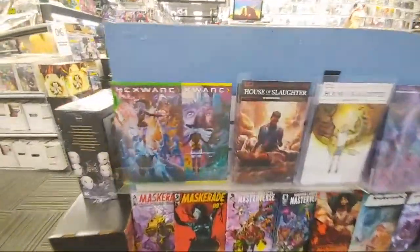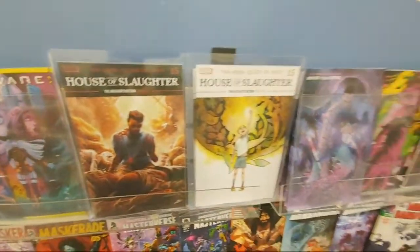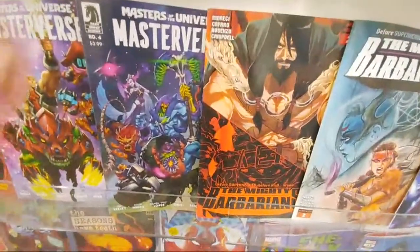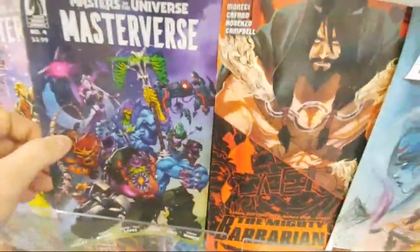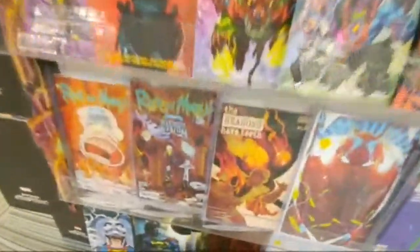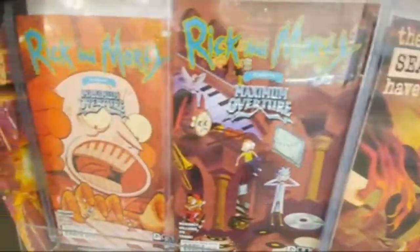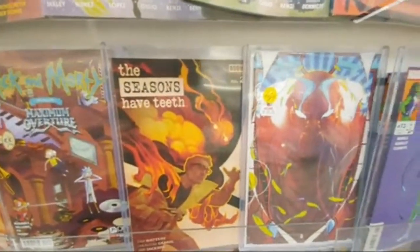We got over here Hexware. We got House of Slaughter issue 15. This looks like a foil cover. Masters of the Universe number four. Can I offer a friend a... it's a Green Lantern ring. You want a ring, Lucas? A little toy here. I want a Green Lantern ring. That's awesome. Masquerade. Rick and Morty Maximum Overture issue number one. The Seasons Have Teeth number two.